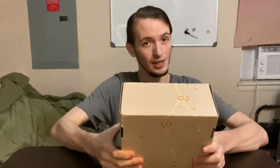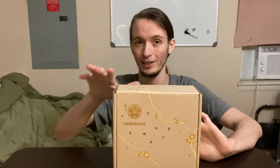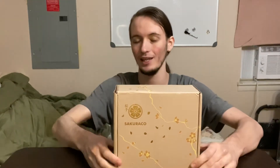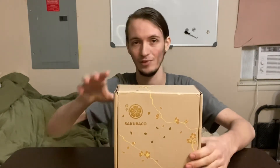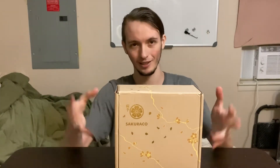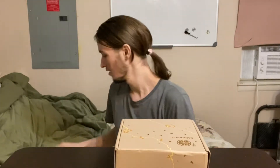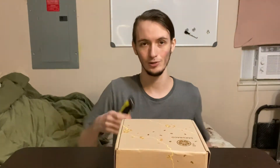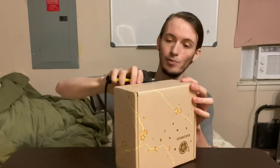It usually comes in bubble wrap around the box to make sure everything's safe and secure inside. I went ahead and cleaned that all off the outside because it does have, of course, name, address, all that type of stuff on it. Usually this box comes securely bubble-wrapped so you don't have to worry about any of your items getting damaged. I have my trusty cutter here — just going to cut this bad boy open.